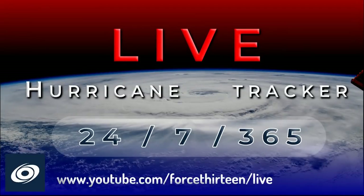You can join us live on our 24/7 automated hurricane tracker — just search youtube.com/force13/live. We'll have live commentary there today at 4pm Eastern Time.